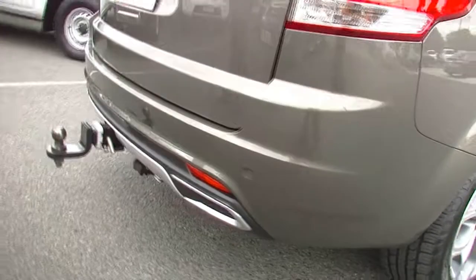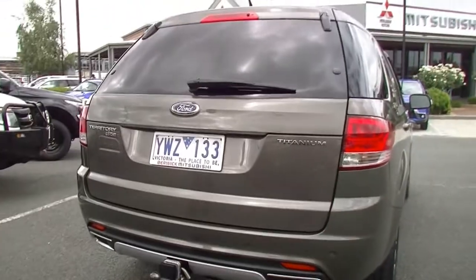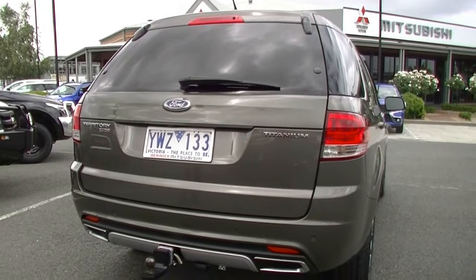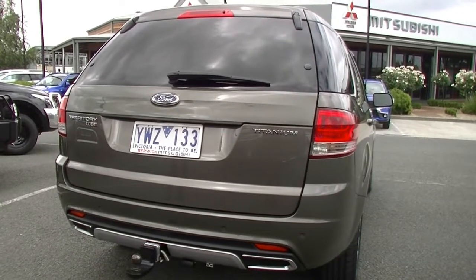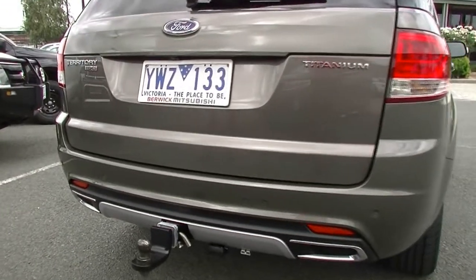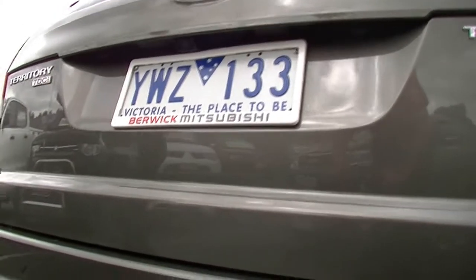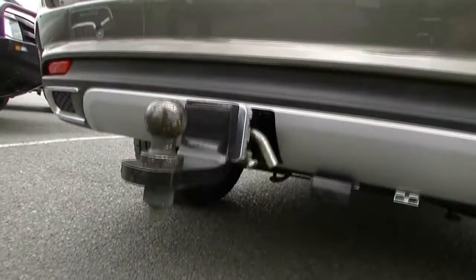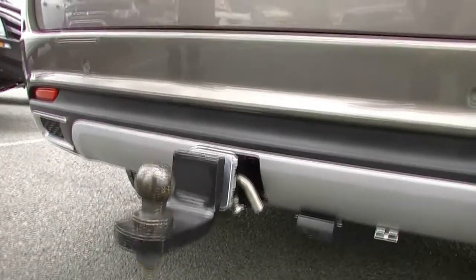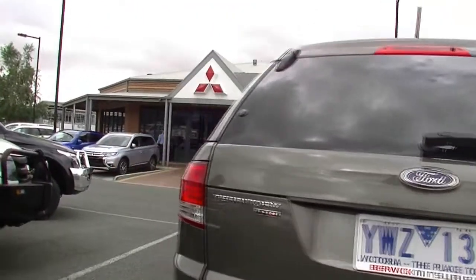Minor little scuff mark on the right-hand rear alloy wheel, and the rear tyres are probably 90% tread, so overall our tyres certainly have plenty of life in them. As we move around to the back of the car, a few things to point out: it does have colour-coded reverse sensors, does also have a reverse camera, and is fitted with a tow bar.